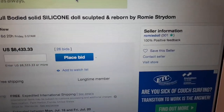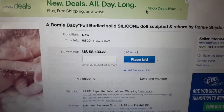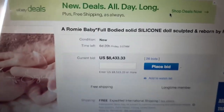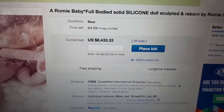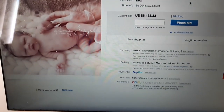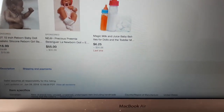This is Romy's reborn eBay site. It says a Romy baby full body silicone doll, sculpted and reborn by Romy Stridham — because she not only sculpts and creates them, she actually paints and roots them as well. She's very talented. We've got 26 bids already and it's currently $8,433.33, with free international expedited shipping — she'll ship worldwide for free.